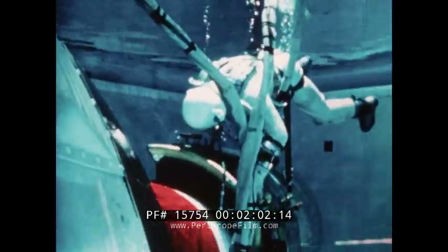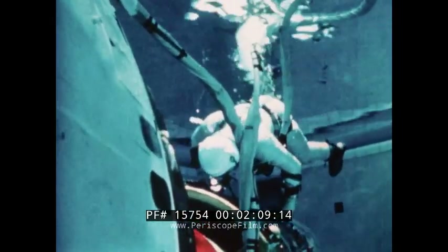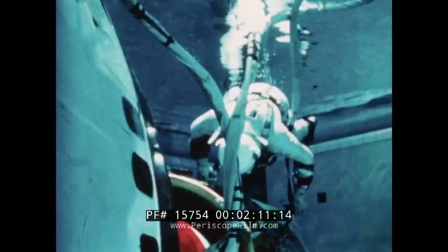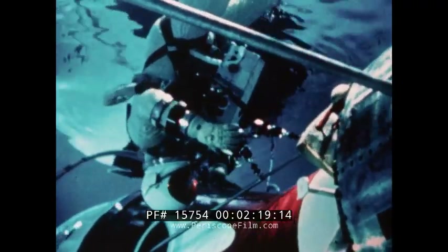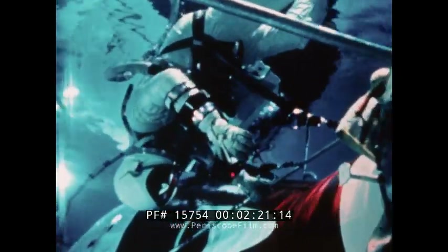Underwater simulation creates a condition of neutral buoyancy, giving the pilot an effect quite similar to that of zero gravity. Astronaut Aldrin has attached himself by a waist tether to rings on the Agena. From past EVA experiences, we learned that astronauts spent far too much energy trying to stay in position while working. Waist tethers are one of the restraints we are investigating for Gemini 12.